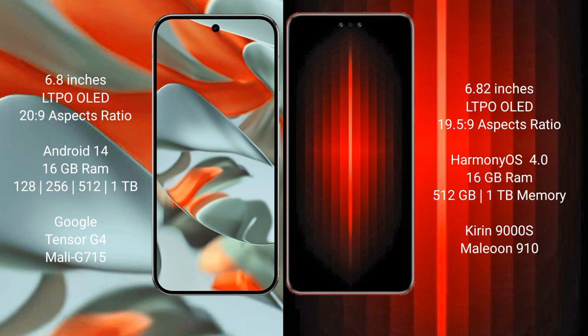The Google Pixel 9 Pro XL runs on the Android 14 operating system, while the Huawei Mate 60 RS Ultimate runs on the HarmonyOS operating system.